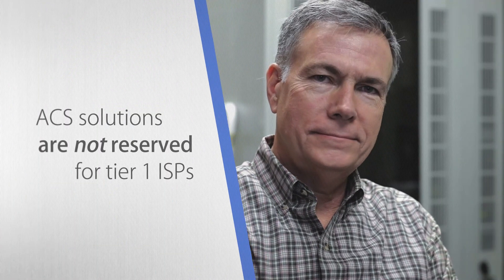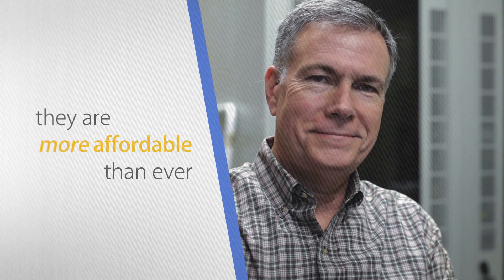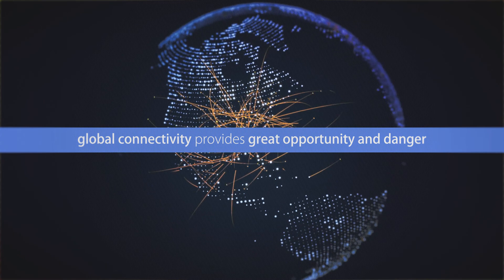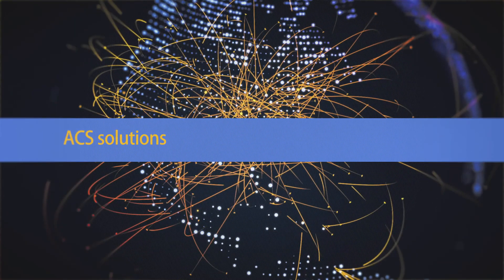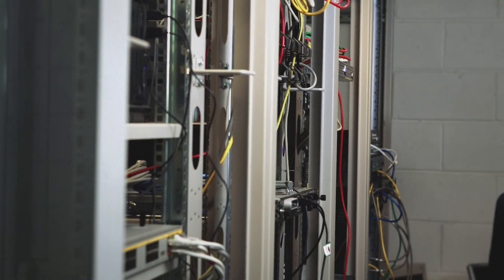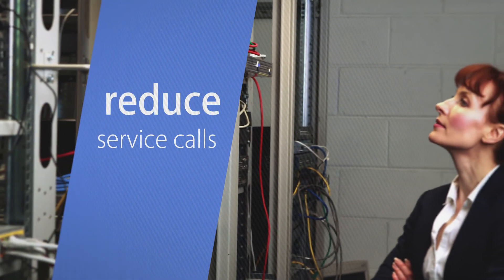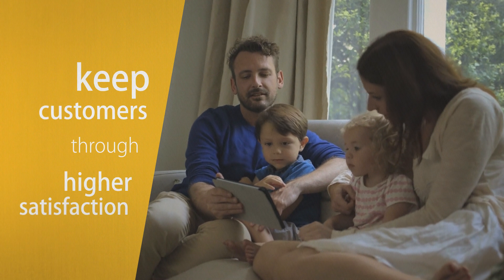ACS solutions are not reserved for Tier 1 service providers. They are more accessible and affordable than ever. Our global community and connectivity provide great opportunity and great danger. We strongly recommend an ACS solution for prevention and quick reaction to the threats facing all service providers. Used wisely and proactively, you can prevent service calls and reduce time spent in troubleshooting, reduce truck rolls, and best yet, keep your loyal customers through higher satisfaction.